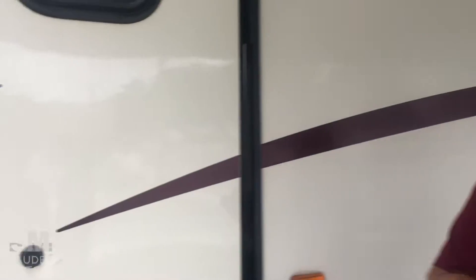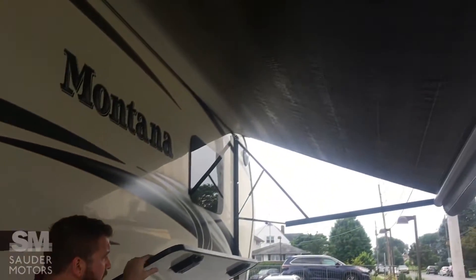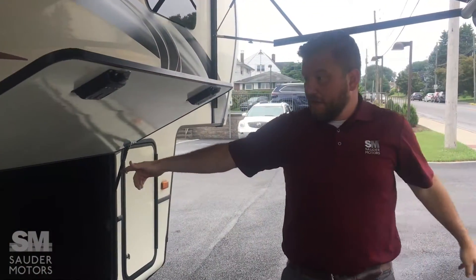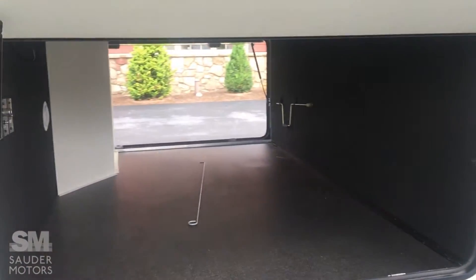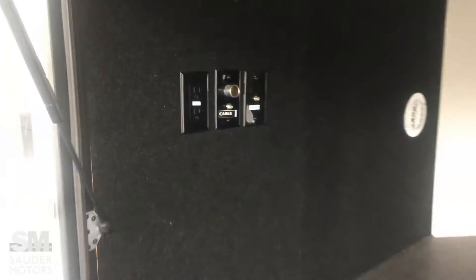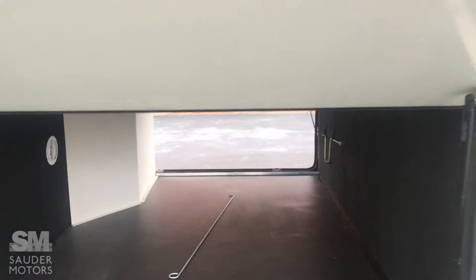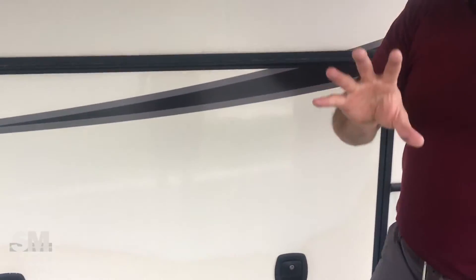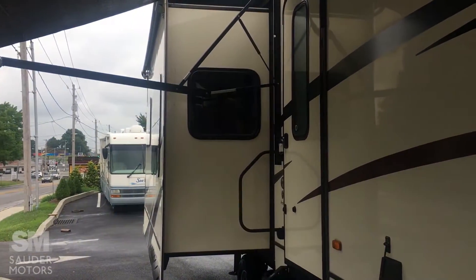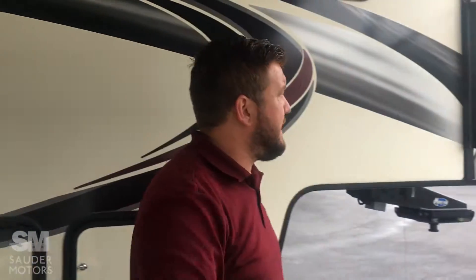All right, we got her opened up. We are under the power awning — great outdoor space here. We have got key storage, cast room storage, which obviously gets to the other side. Got cable hookups right there, and a power outlet if you want to have some outdoor entertainment. 2014, excellent condition, body, no damage, decals are all in excellent condition, as well as slide toppers.